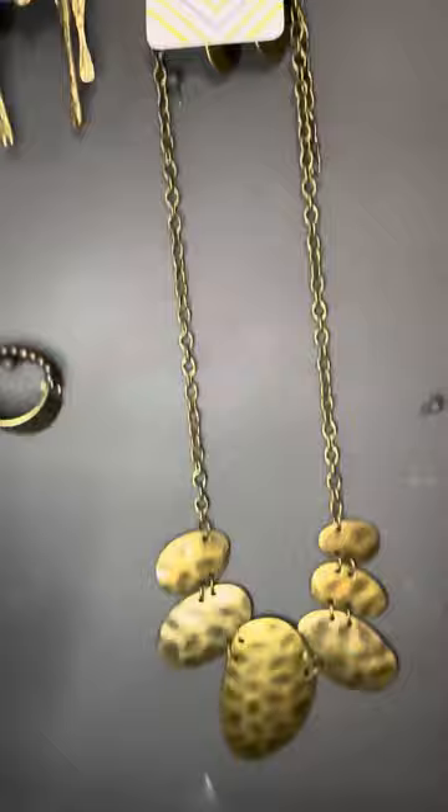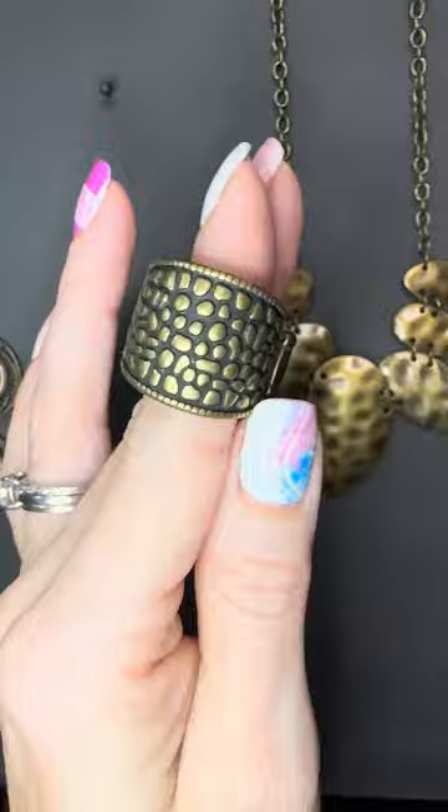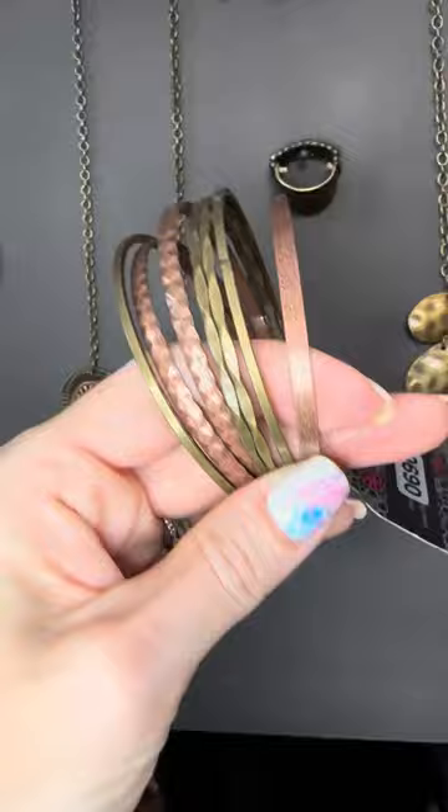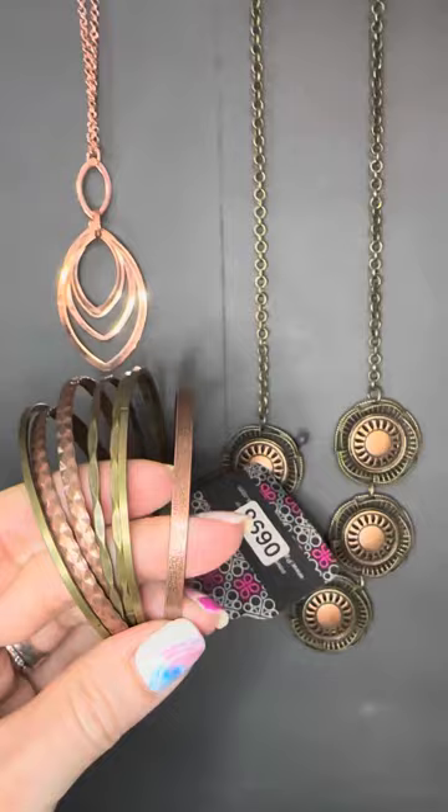Number fourteen necklace comes with these earrings — that hammered brass look is fabulous. You could grab the number fourteen ring, which has more of a stone look. Also, 696 is a pack of copper and brass bangles you can mix and match. If you get thirteen — which Alicia has — you could grab it with these bangles and you are set. What a great gift too.